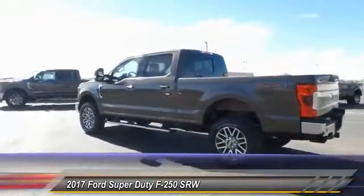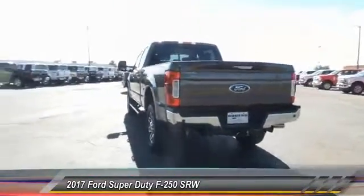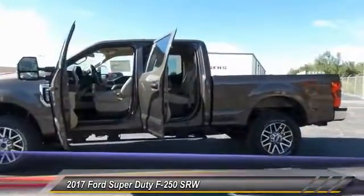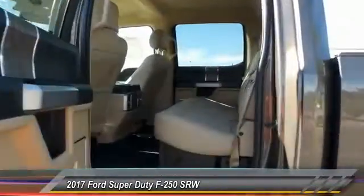This vehicle has less than 100 miles. Here are some of this vehicle's great options: keyless entry, backup camera, traction control, automatic stability control, auto dimming rear view mirror, fog lamps, security system.